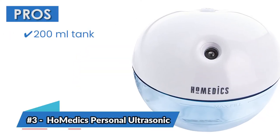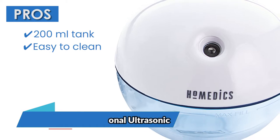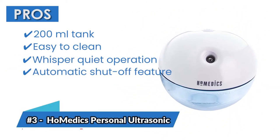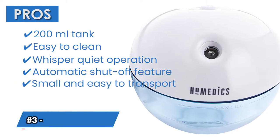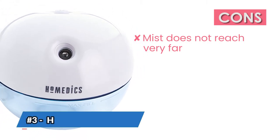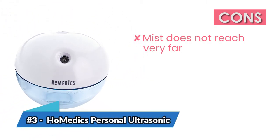Its pros are: it has a 200 milliliter tank, it's easy to clean, it has whisper quiet operation, it has an automatic shutoff feature, and it's small and easy to transport. However, the mist does not reach very far and is best for small spaces like an office desk.